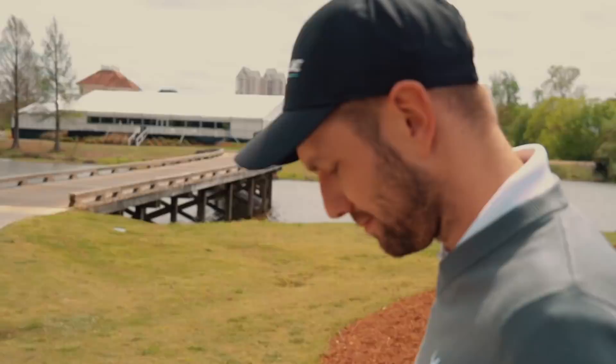Should we have a look at some real wedges then? Justin Thomas craftsmanship.